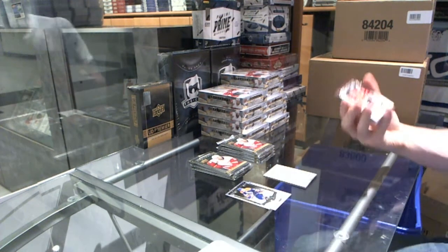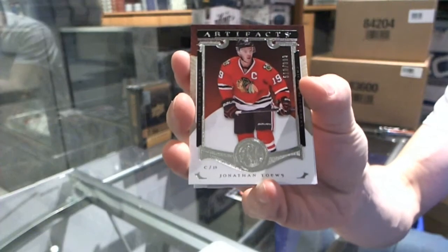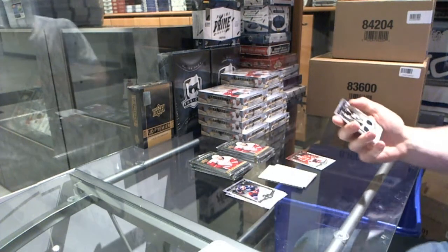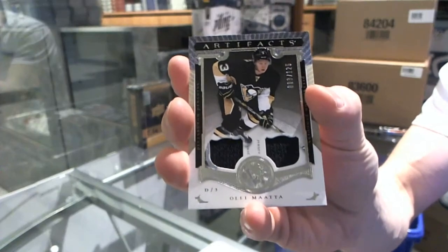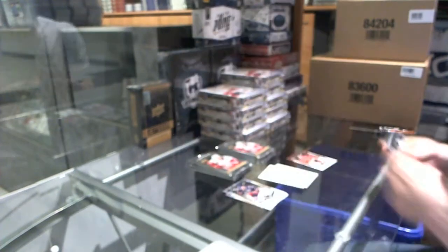We've got a Stars insert numbered to 999 for the Chicago Blackhawks' Jonathan Toews. We've got a dual jersey numbered 3 of 125 for the Pittsburgh Penguins' Ole Matta — 3 of 125.